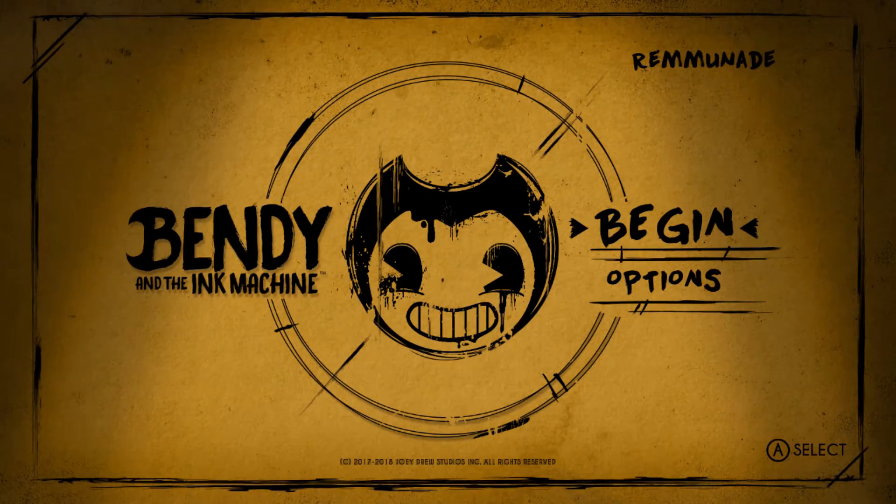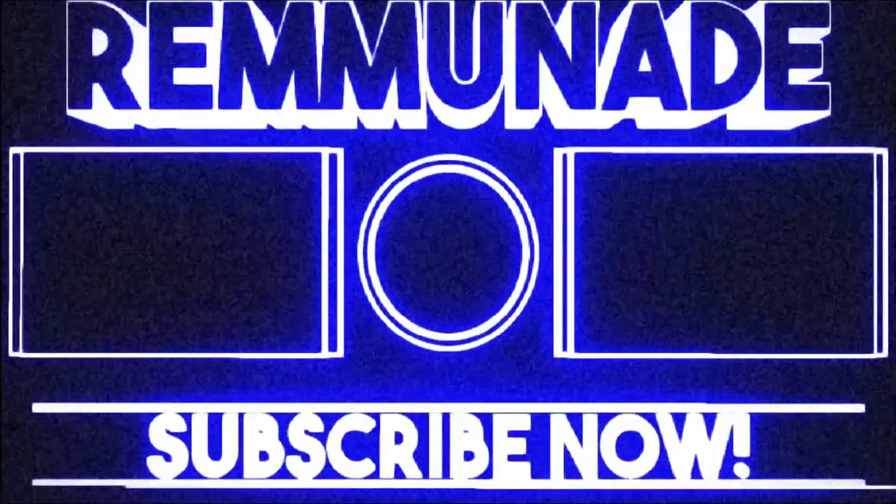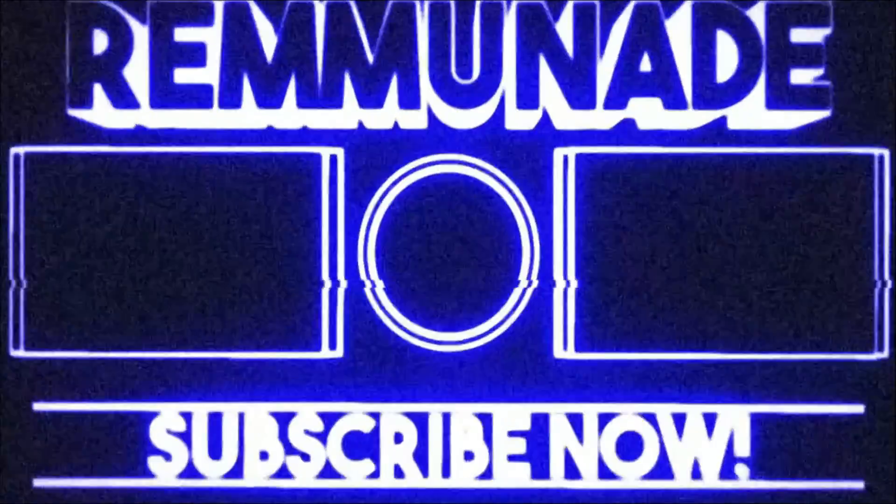Anyways, y'all, that's gonna be it for today's video. I hope you enjoyed this video. Make sure you thumbs up, subscribe, and hit the notification bell so you don't miss any videos. Thanks for watching, and I'll see y'all next time for another part of Bendy and the Ink Machine. Peace out, you guys.